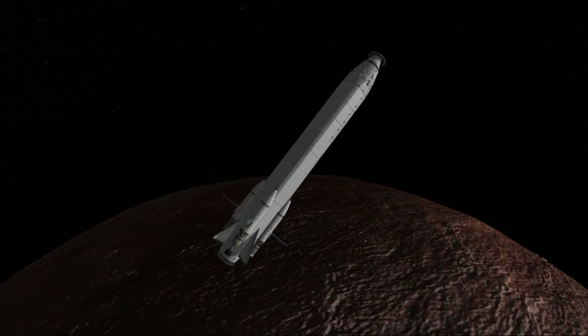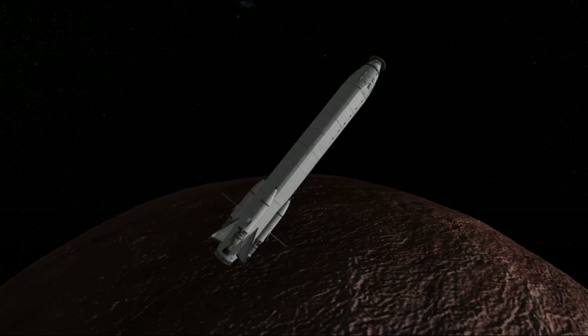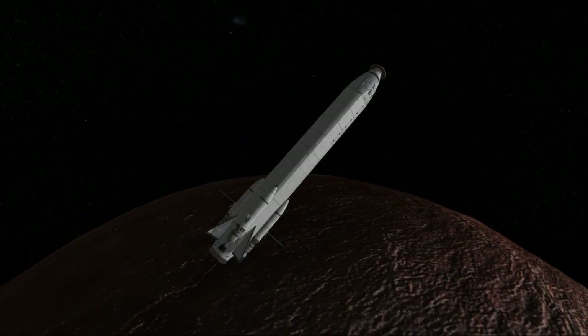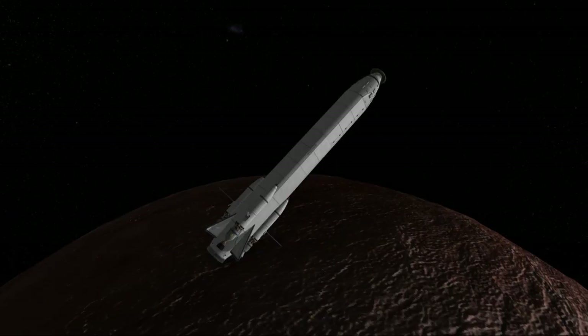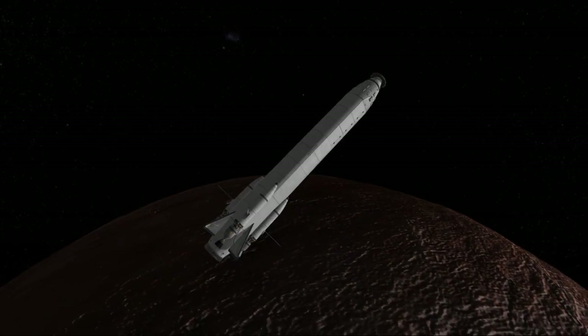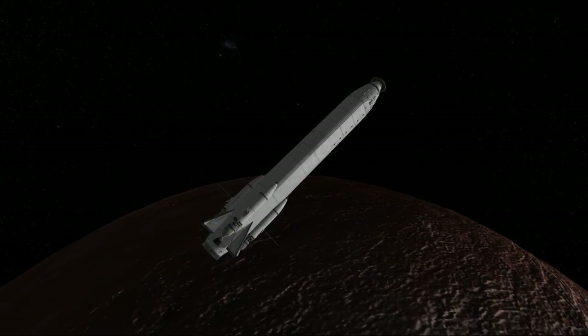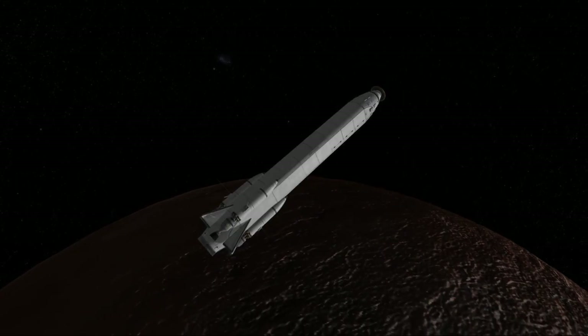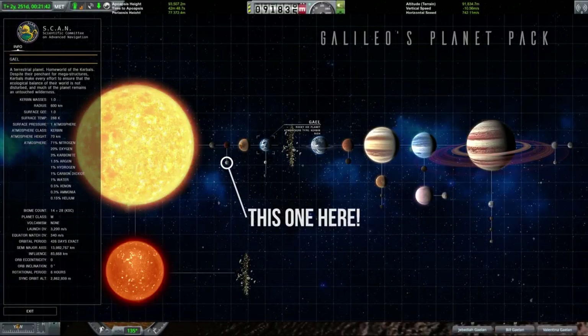Hello everyone and welcome to episode 6 of Galileo Exploration, a fast progression series where we explore a new planetary body every episode. Today we'll continue the exploration of the Falia system where we left off in the last episode. After a somewhat exciting landing on Falia and dealing with the extreme heating we found there, today we will explore Falia's moon Eta, which is far less dangerous than Falia.